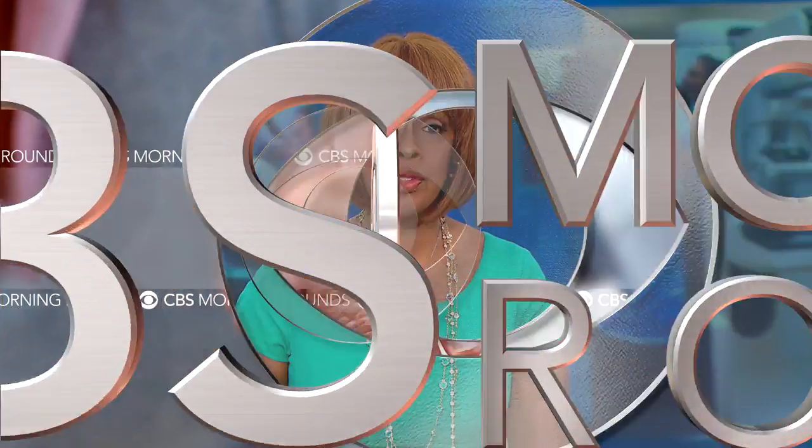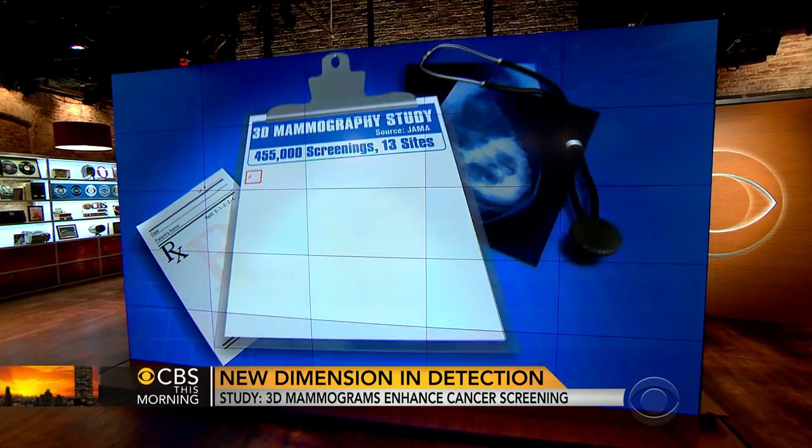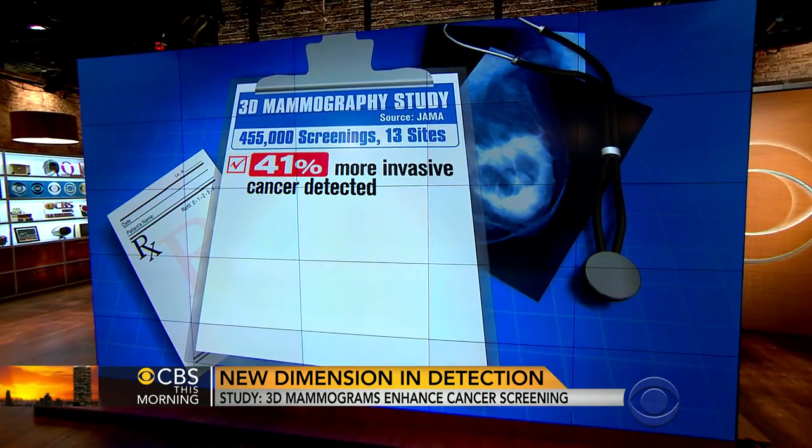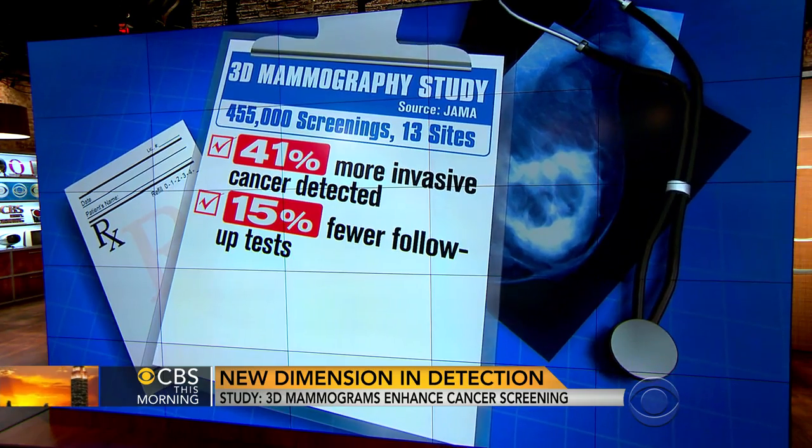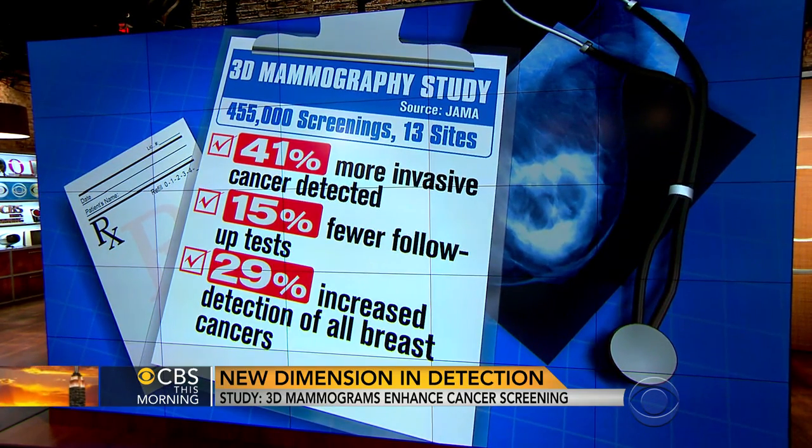In our morning rounds, a closer look at one of our big stories. Promising news for breast cancer detection: the largest study of its kind found 3D mammograms uncovered significantly more invasive cancers than traditional scans alone. The new technology also reduced follow-up tests and increased detection for all breast cancers.